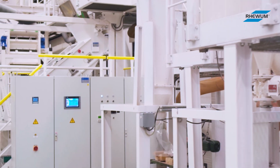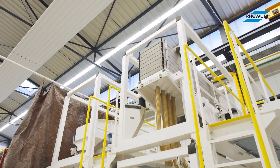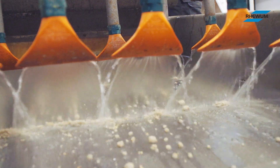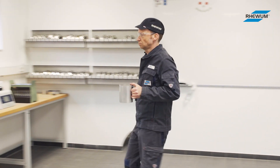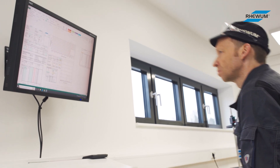Here in the Technology Center every RayVoom screening machine is available in a downsized format. We test our customers' products in various screening trials on a daily basis, of course according to your wishes.